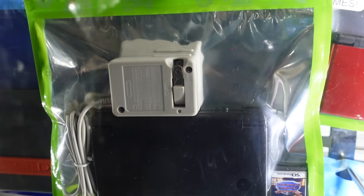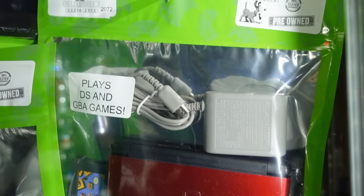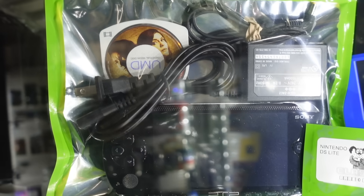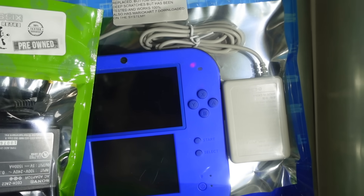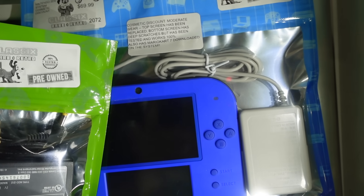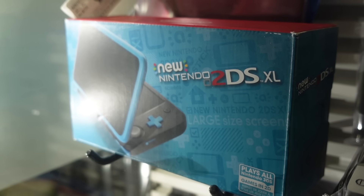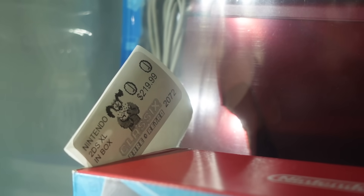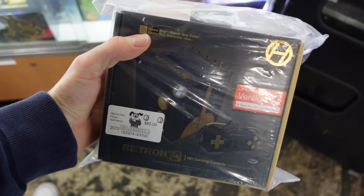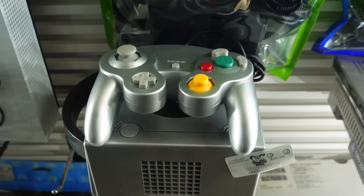As for handhelds, unfortunately no Game Boys. But they had a huge selection of Nintendo DS and 3DS consoles. Each unit claims to be tested and working and even comes with a power adapter and a game. That's obviously going to bump the prices up compared to finding them online, but you're also paying for the included warranty and the ability to actually see and hold the item before you purchase it. That to me is definitely worth the extra price.